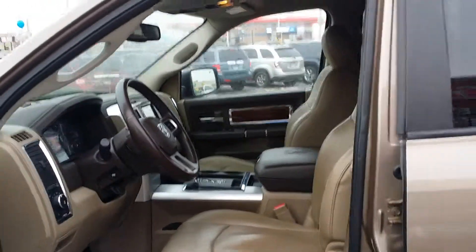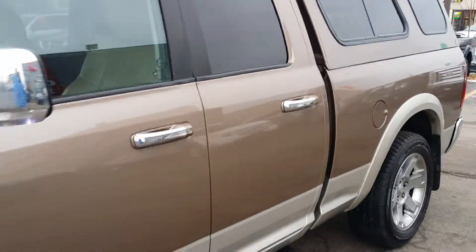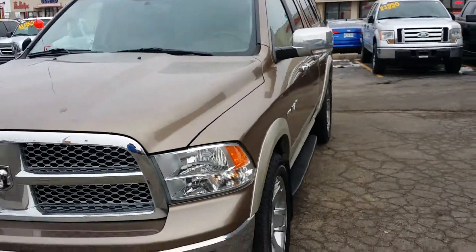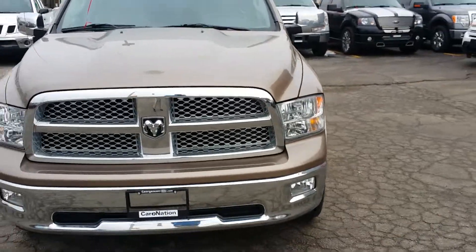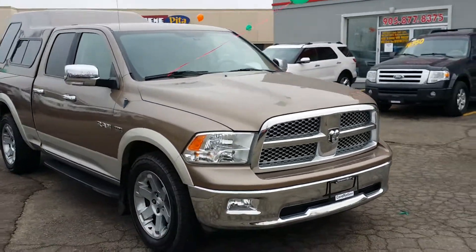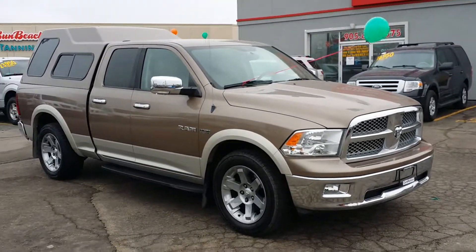I'd love for you to come in and take a look at this vehicle. If you can give me a call back at 905-877-8375 — again, 905-877-8375 — and just ask for Cameron. That'd be great. Thanks very much and we'll talk to you then. Bye for now.